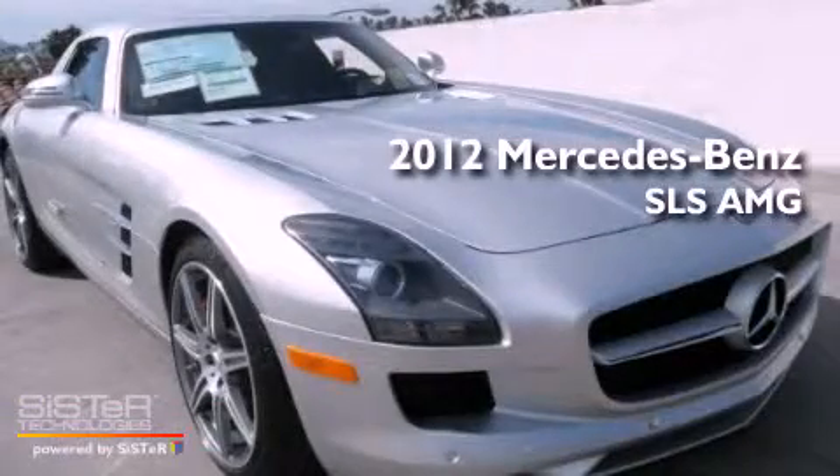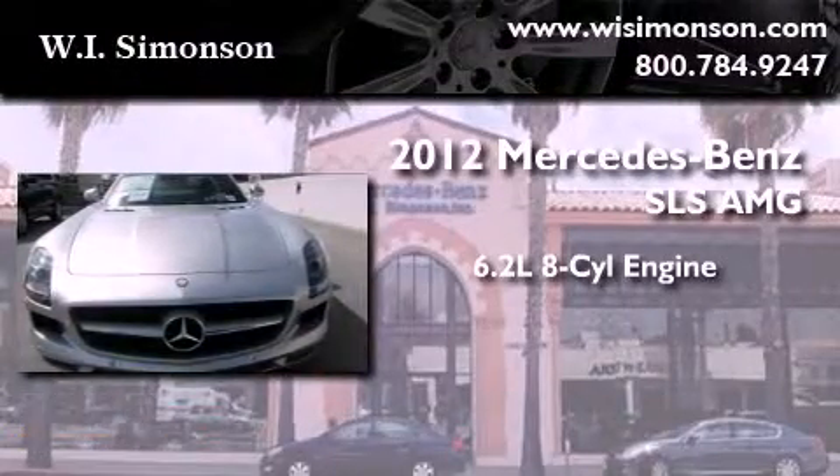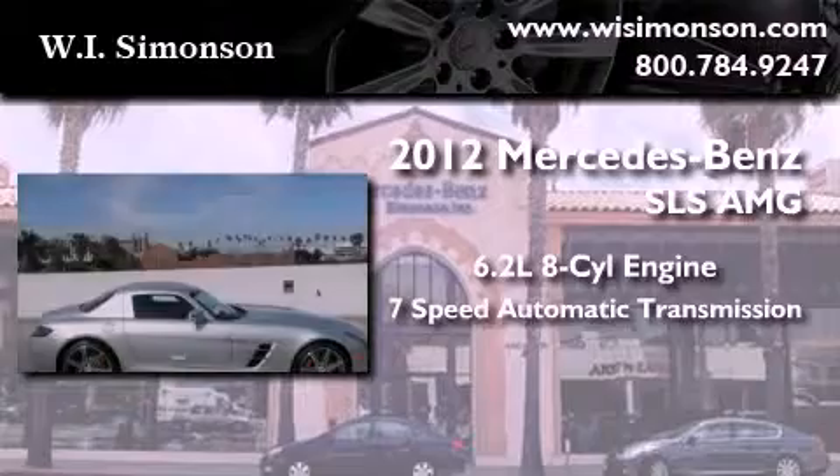This is a brand new 2012 Mercedes-Benz SLS AMG. It has a 6.2-liter 8-cylinder engine and a 7-speed automatic transmission.